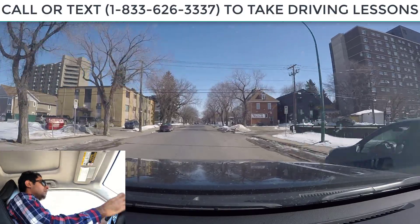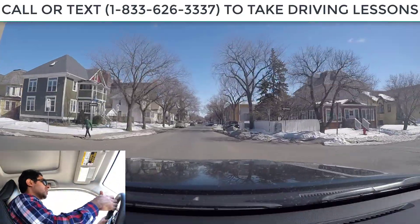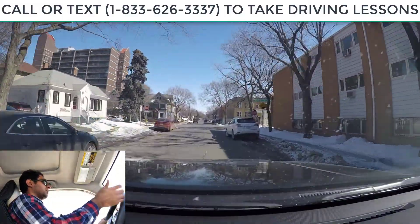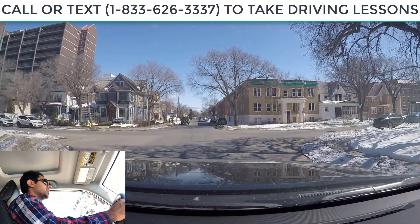We will practice that again. Sometimes when you establish yourself, your light is going to change first — from green it goes to amber. When you see amber, watch the oncoming traffic. If they are slowing down, you go. But if they don't slow down, your light is going to go red. When it's red, that's when you have to go, because you are in the middle of the intersection.